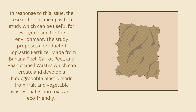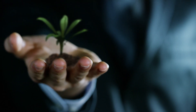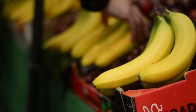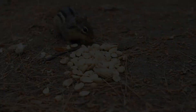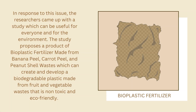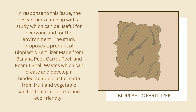In response to this issue, the researchers came up with a study which can be useful for everyone and for the environment. The study proposes a product of bioplastic fertilizer made from banana peel, carrot peel, and peanut shell wastes, which can create and develop a biodegradable plastic made from fruit and vegetable wastes that is non-toxic and eco-friendly.